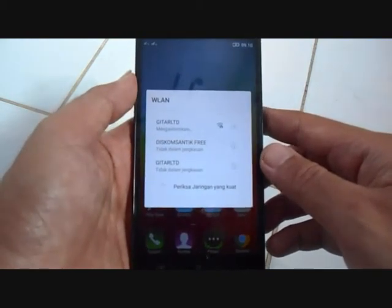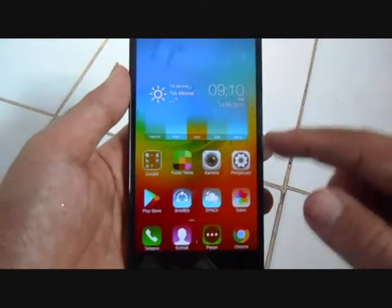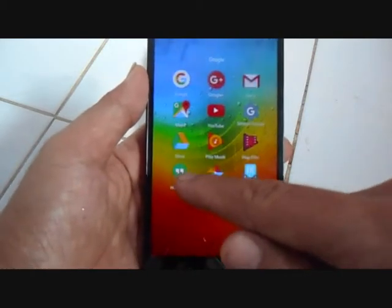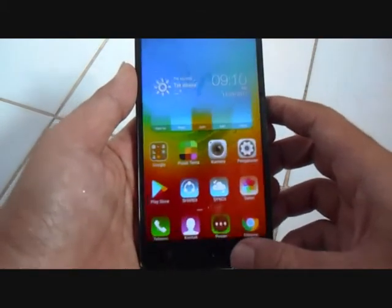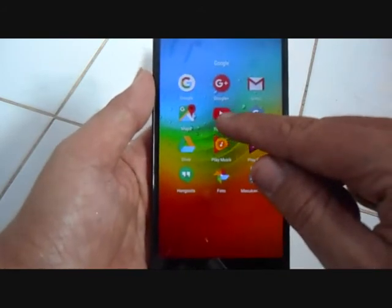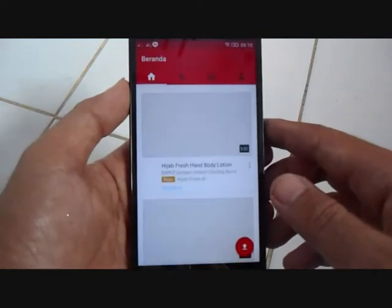Kecepatannya lumayan dari segi browsing, sosial media, dan YouTube streaming — bagus, semuanya bagus. YouTube streaming lumayan cepat.